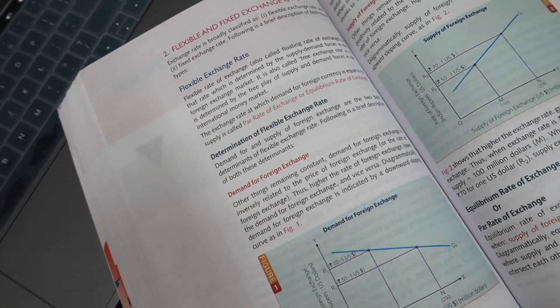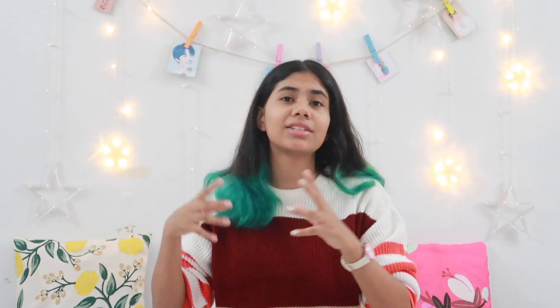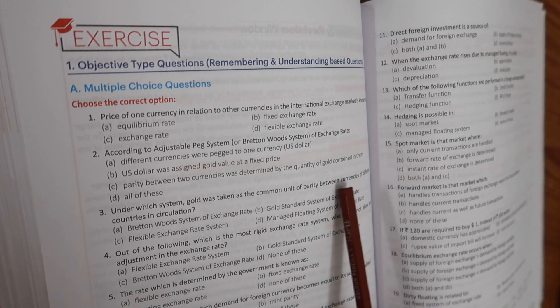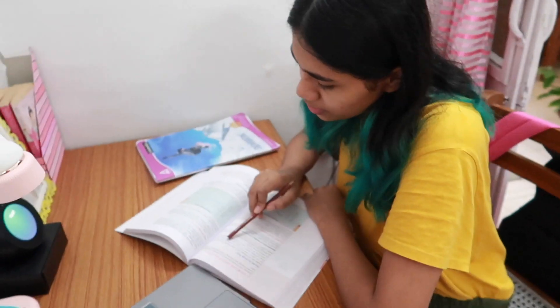Here's exactly how I study: first, I pick a chapter and just flip through the pages without reading anything, going through all the topic titles and subtopics to familiarize myself with the content. Second, I go through the questions at the back of the book, so while reading I know what to look for. Third, I do a quick first reading of the whole chapter — even if I don't understand everything, that's fine. For very long chapters like history or psychology, I split it over two days.